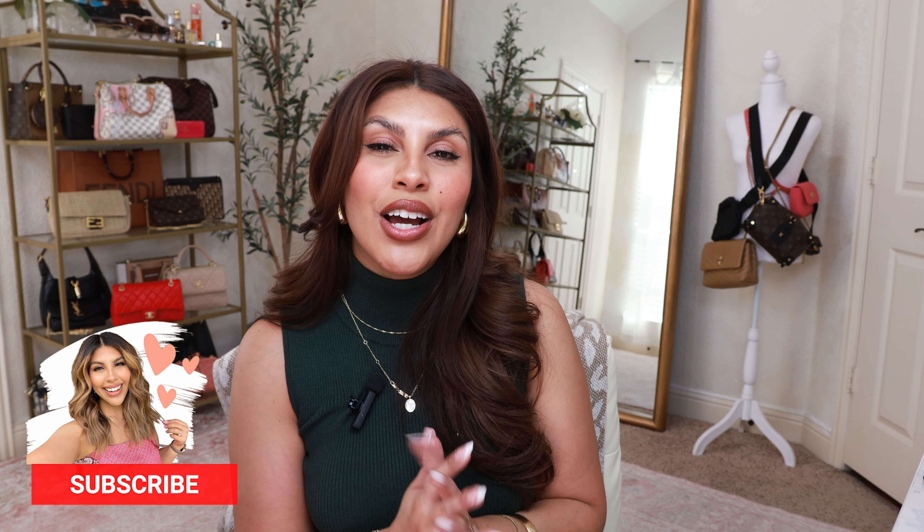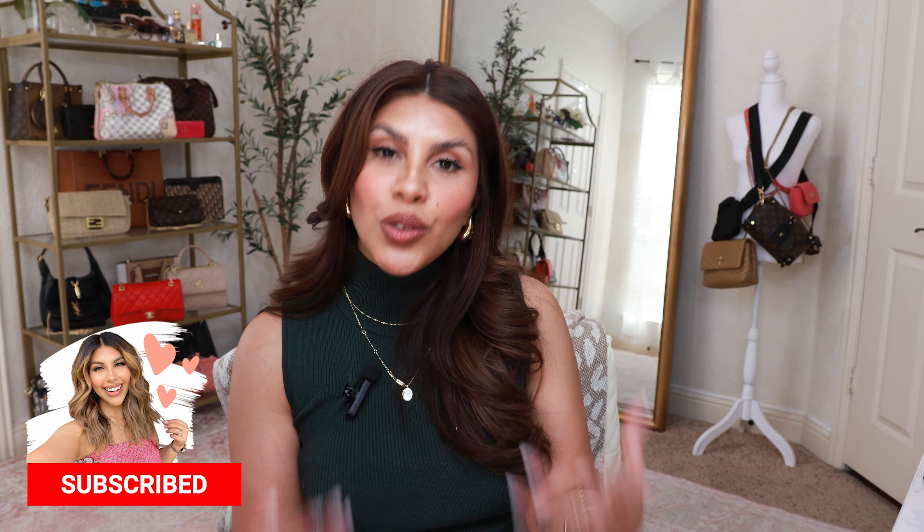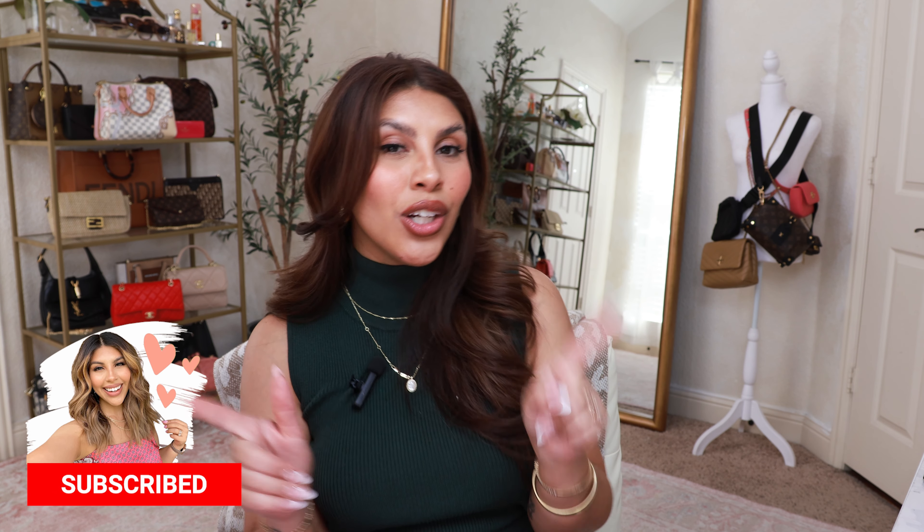Hey beauty! Welcome back to my channel. Today I'm going to be sharing Amazon spring dresses. I'm so excited about it because spring and summer fashion is like my all-time favorite. I think it's all the bright, fun colors that just makes me so happy. If you are new to my channel, my name is D'Andra. Thank you so much for clicking on my video. I do like to share Amazon fashion and also Walmart fashion, which I am wearing a Walmart set right now.